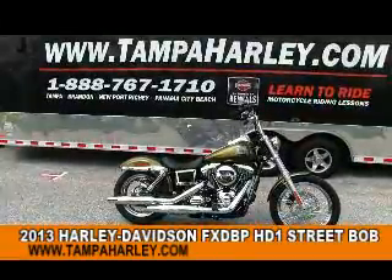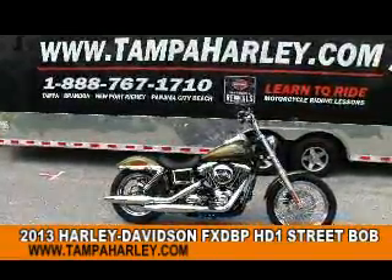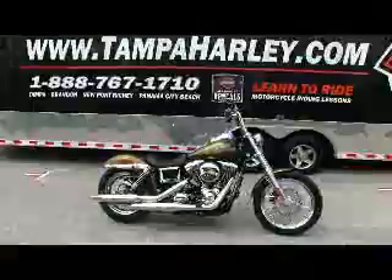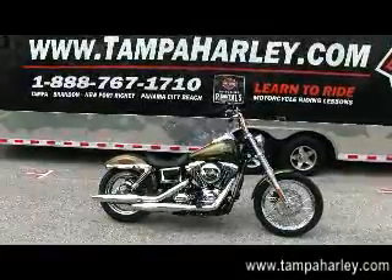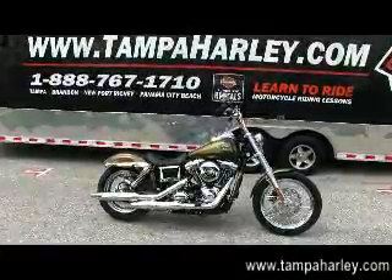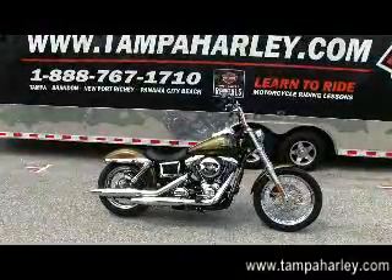You'll notice it looks a little different. That's because it's part of our Harley-Davidson HD1 customization program online, where you — yes you, the motorcycle enthusiasts — can go online, design the bike of your dreams, and come to the dealership and order it.